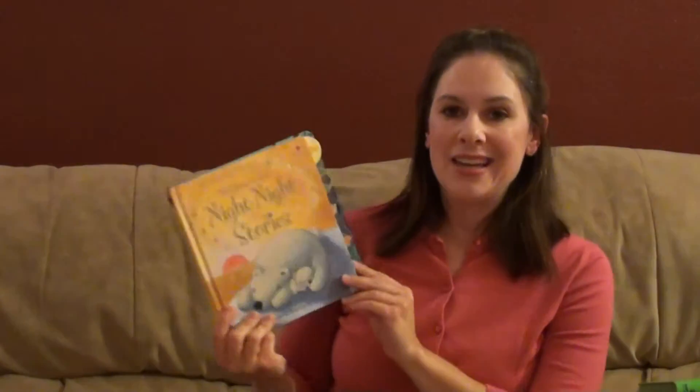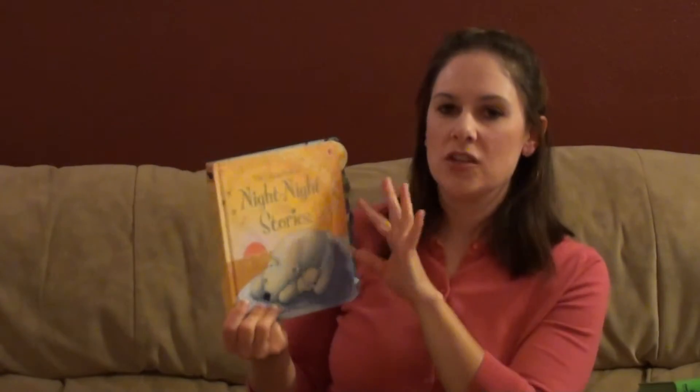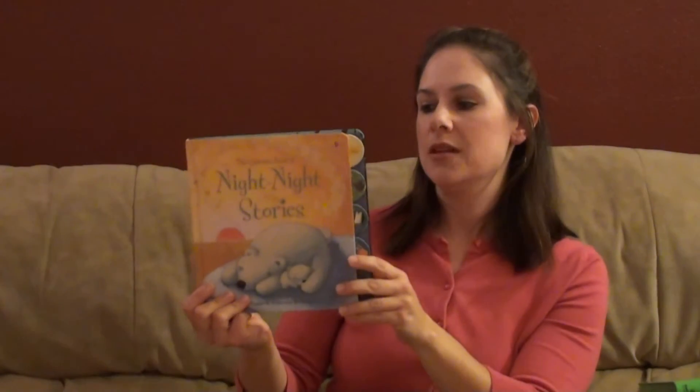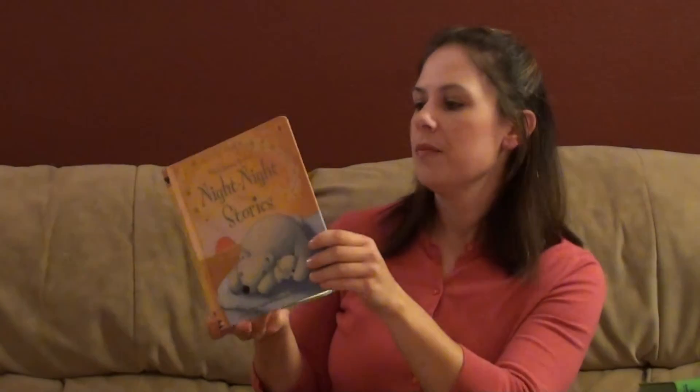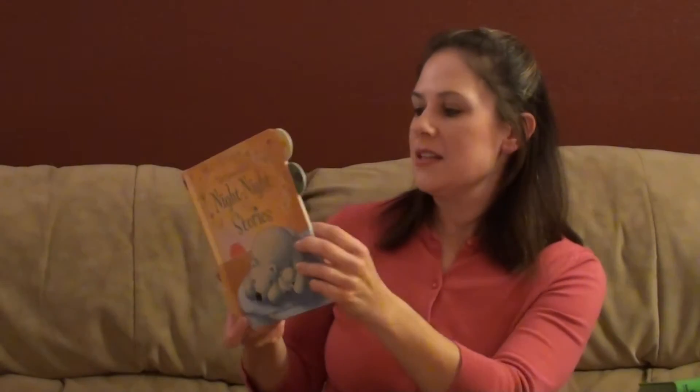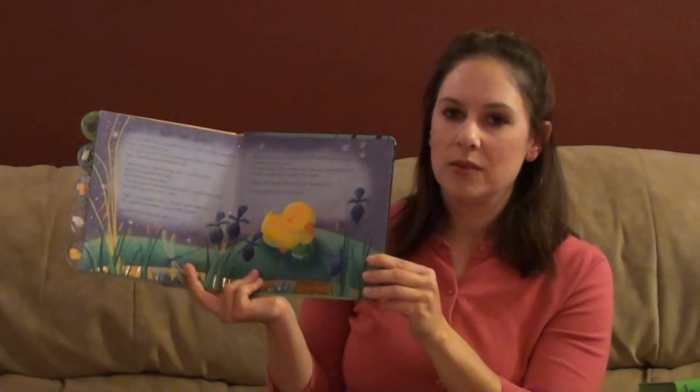This book is called Night Night Stories. This specific one is out of print — they just re-boxed it and renamed it Baby's Bedtime Story Box. They took each of these stories and made its own separate book. You can go through and see it's all these animals who say goodnight to their parent. It's very sweet, with lots of really nice illustrations.